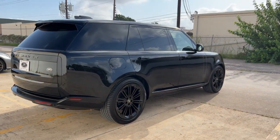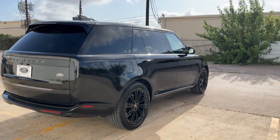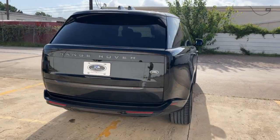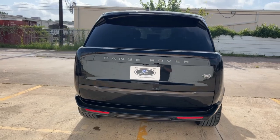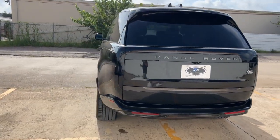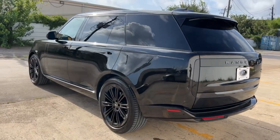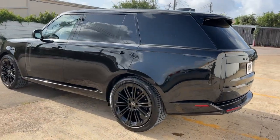Heated and ventilated power front seats, power recline, heated and ventilated rear seats, and heated third row. Yes, it's a seven-seater. It's got the black brake calipers, heated steering wheel, and ebony headliner.